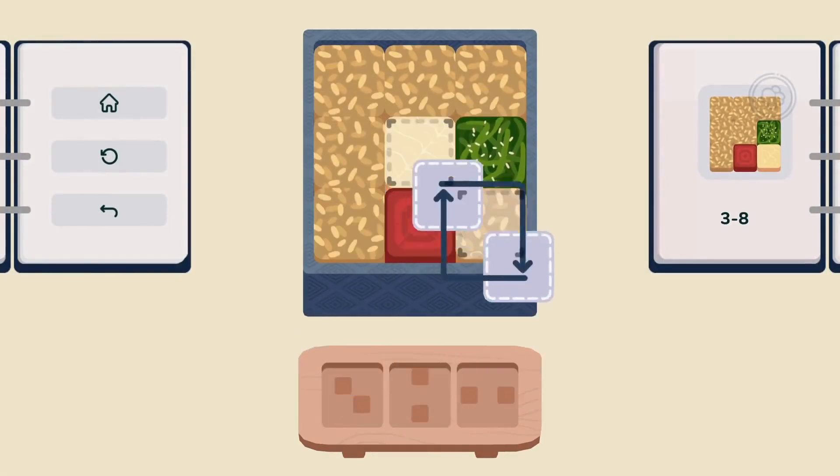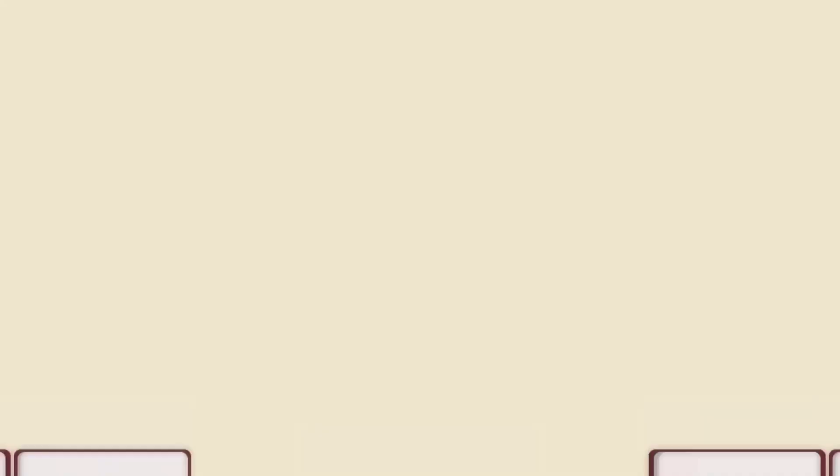I found I did get stuck on a few levels, but generally you have the following two levels unlocked, so you are never fully stuck.